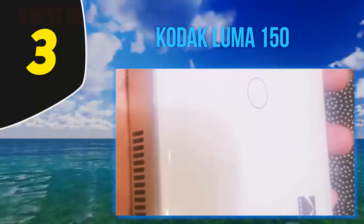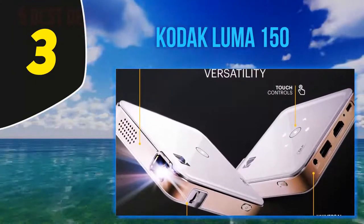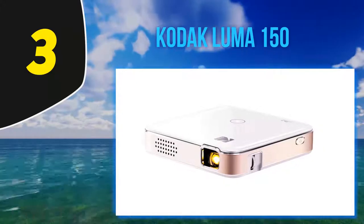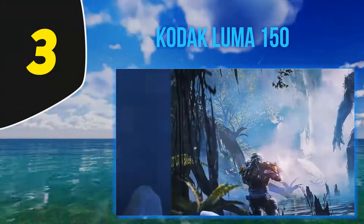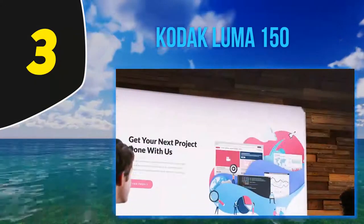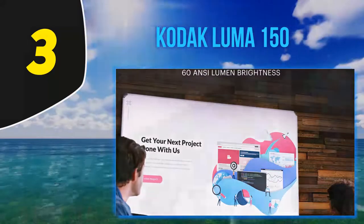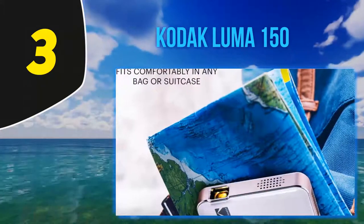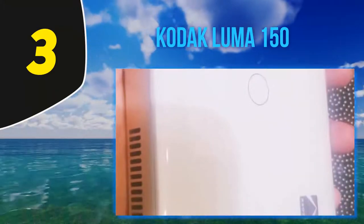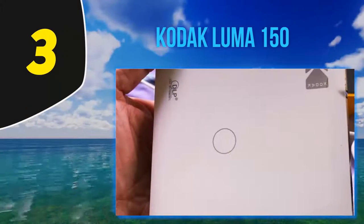Listed at number 3, the Kodak Luma 150. This small and inexpensive pocket projector from Kodak is a good choice for a wide variety of uses. It uses DLP technology, producing excellent colors whether you're watching a movie or projecting a slideshow. The 1500:1 contrast ratio is decent, although not on par with more expensive competitors. Some users wished for additional brightness beyond the relatively dim 150 lumens, as well as 720p resolution. That said, the projector has a short 1.8-foot minimum throw and a fairly large 120-inch maximum screen size. The built-in battery runs for two hours — enough for a single movie — and the projector has a built-in 2-watt speaker.